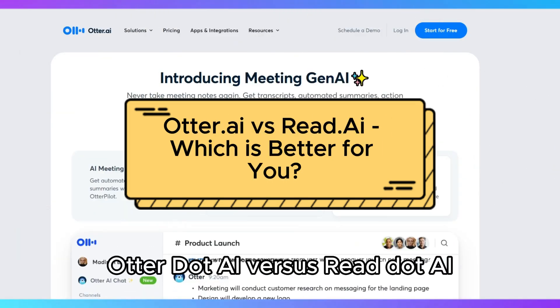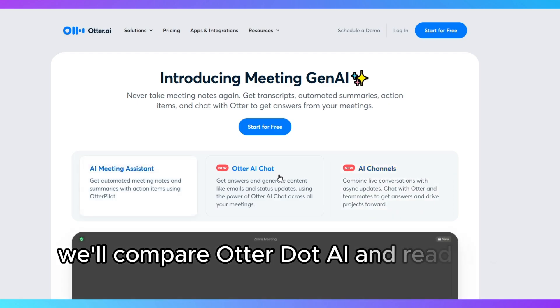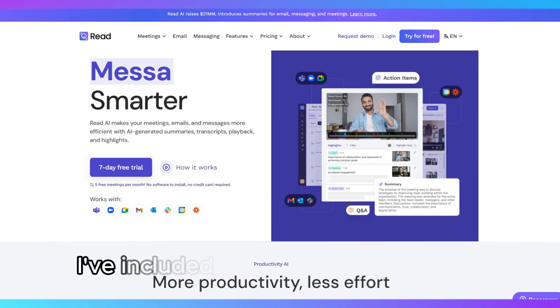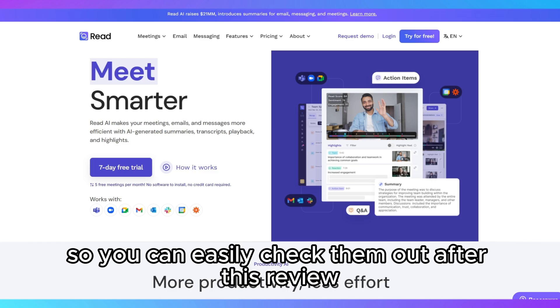Otter.ai vs Read.ai – which is better for you? In this video, we'll compare Otter.ai and Read.ai to help you decide which tool best suits your needs. I've included links to both products in the description below so you can easily check them out after this review.